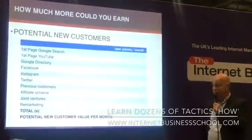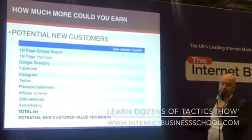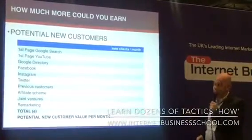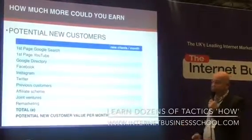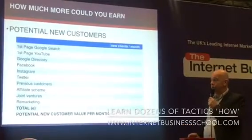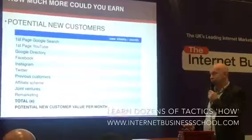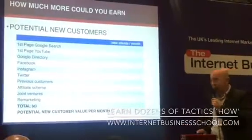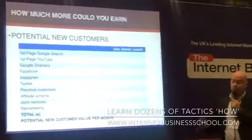Now some of these strategies we've been talking about — and we can help with them in the business school — our strategy is to get you more new customers. There are a number of different channels: we can teach you how to get your website on top of Google, how to get on the first page of YouTube results, how to get on Google's business directory, how to leverage Facebook, Instagram, Twitter, how to re-engage previous customers, how to have an affiliate scheme, how to do joint ventures, and how to do smart remarketing.